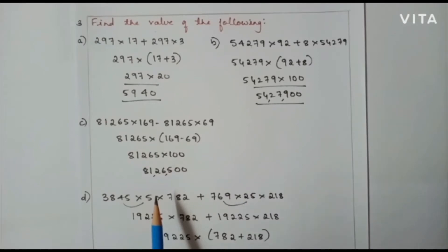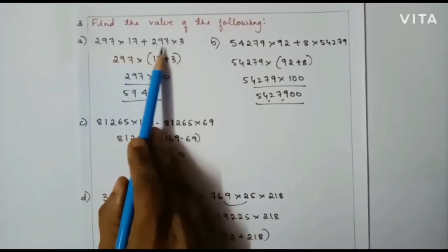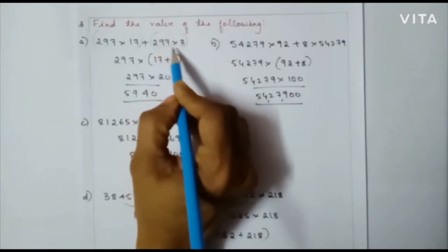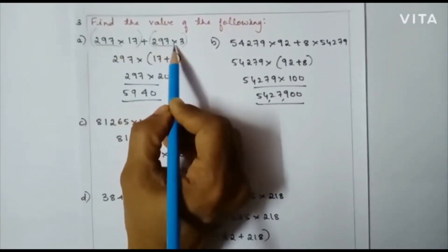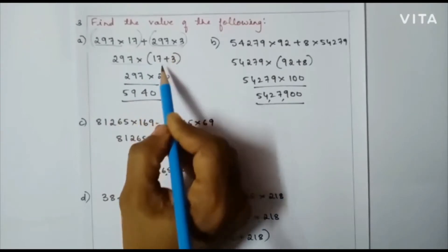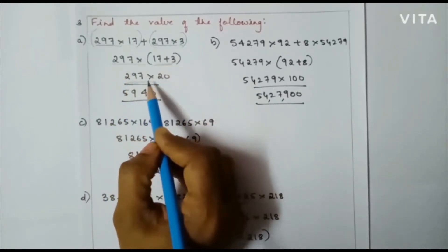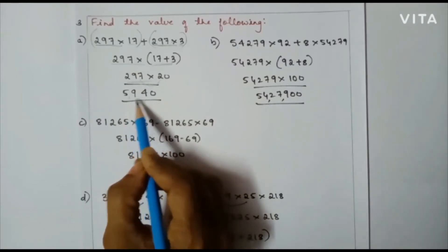Now let us continue with the next question: find the value of the following. Observe the first one: 297 into 17 plus 297 into 3. Here I am going to group the numbers. In both groups, 297 is common. So in the next step I have taken 297 as common, and what is left over is 17 plus 3. So, 297 into 20 gives the final answer of 5940.